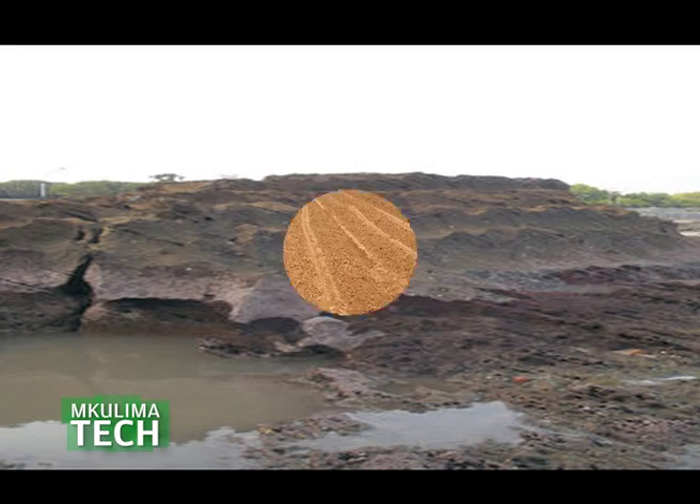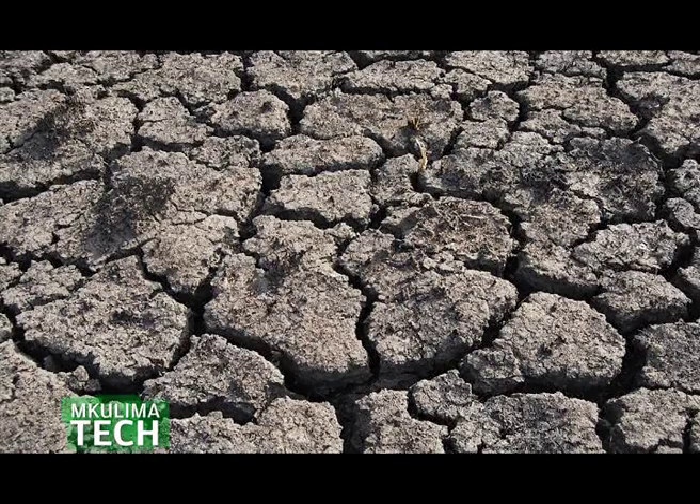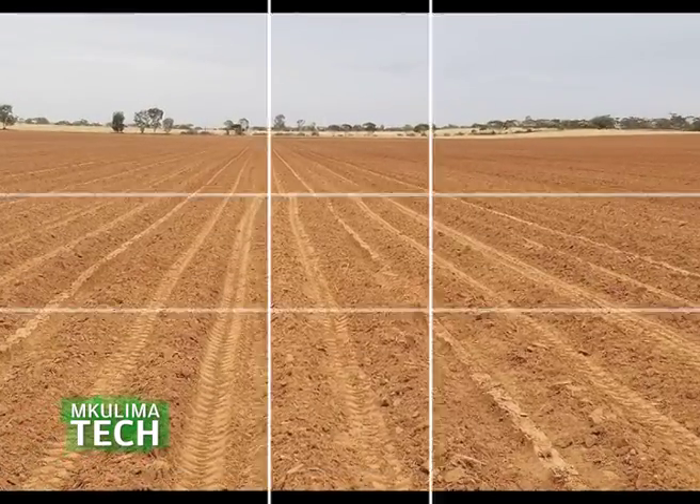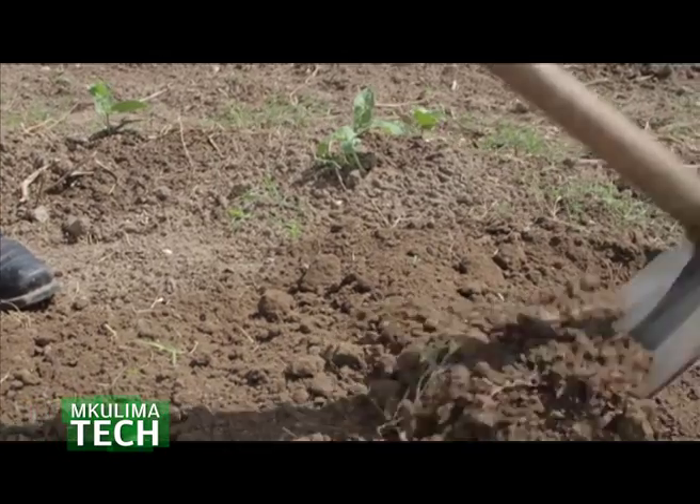When it comes down to agriculture, alluvial and black soil take the lead. Alluvial supports up to 40% of agriculture in India, and black soil is best suited for cotton farmers.